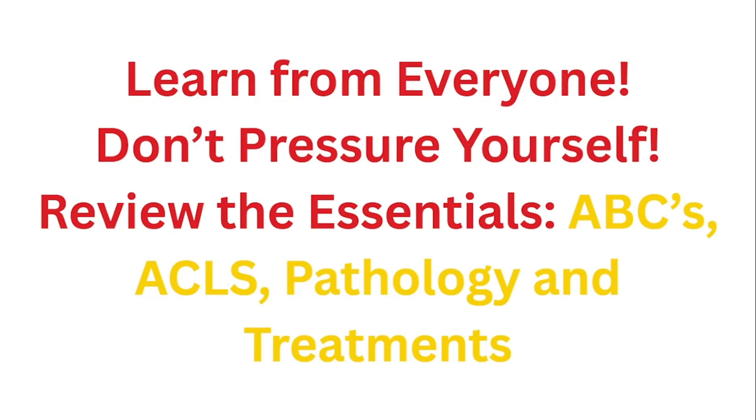Don't pressure yourself. It can take up to a year or two to build any real confidence in the ER. Give yourself the time, and focus on reviewing the essentials: the ABCs, ACLS, pathology, and the important treatments for when patients come in really sick.